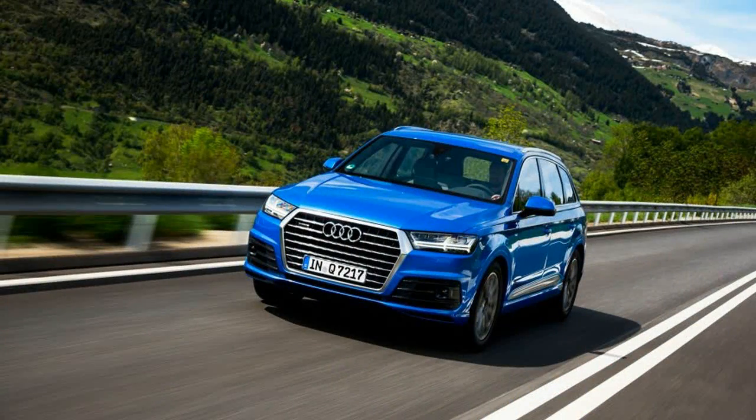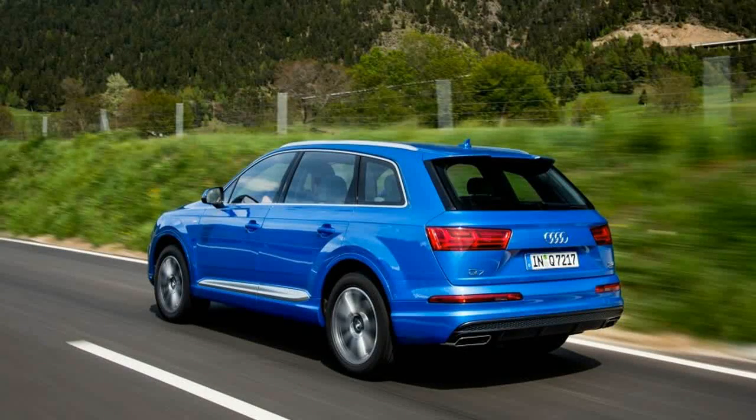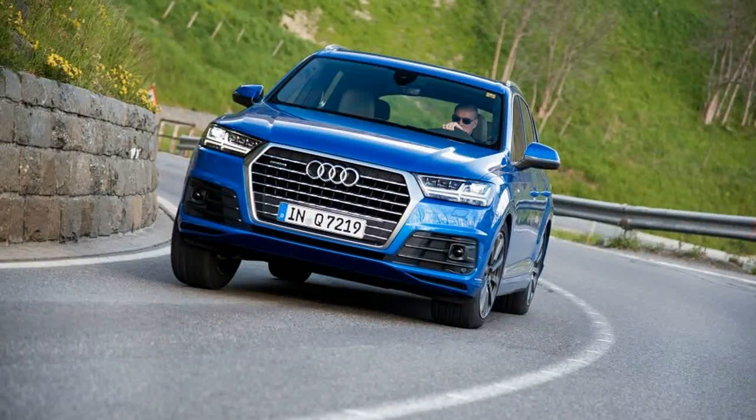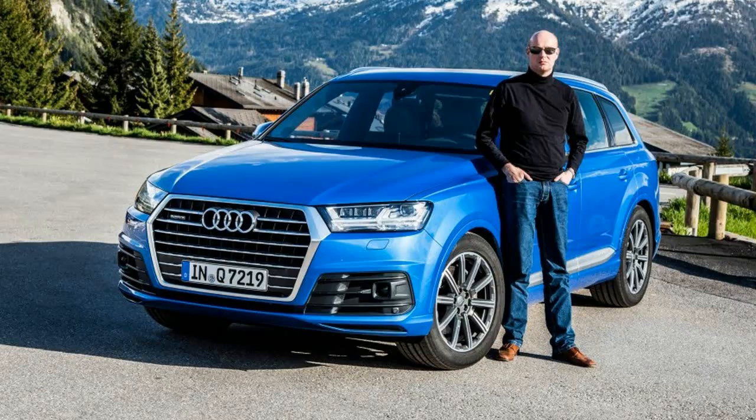Audi says the Q7 soon will add the ability to steer around obstacles in the road and brake the car if you make a left turn that will result in a collision with oncoming traffic. Volvo also will offer the latter tech on its new XC90. There's also an efficiency assistant that keeps telling you to drive with a lighter right foot — we rarely complied with its wishes.